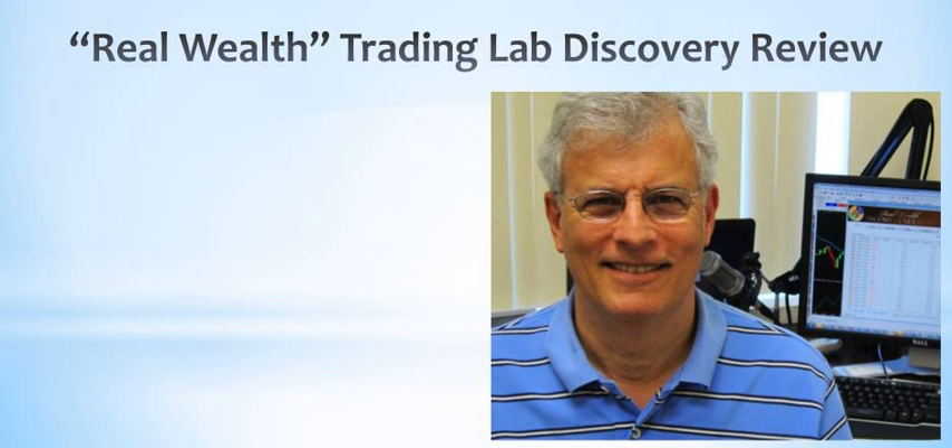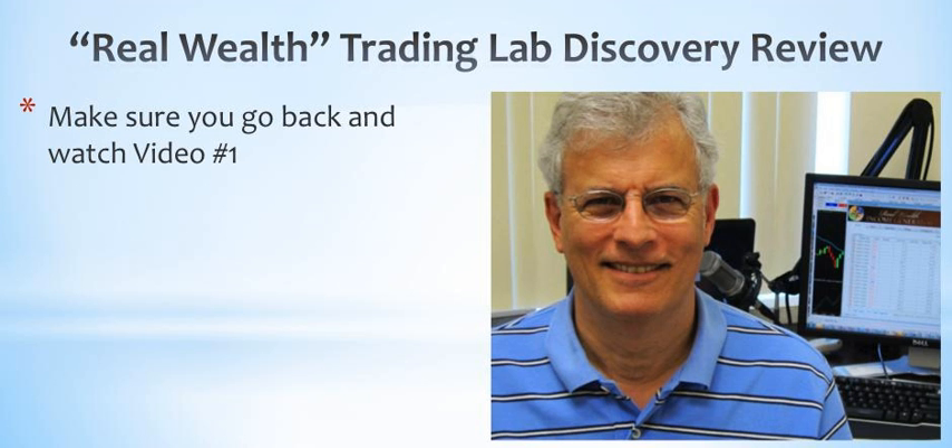Hi everybody, this is Bill Paulus and welcome to the third Real Wealth Income Generator training video. Before we begin, please make sure you go back and watch the first two videos if you haven't seen them yet. Don't do it now, but follow the links on this webpage after you watch this video. I've got a lot to cover in this third video, but let's do a quick review of the first two videos.